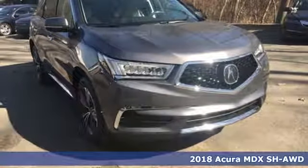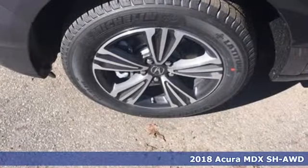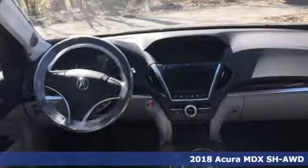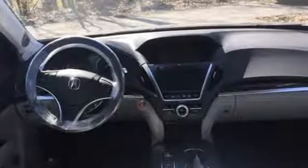It's a 2018 Acura MDX. Mesmerizing design and a first-class interior will have you enamored with this endlessly sophisticated SUV.